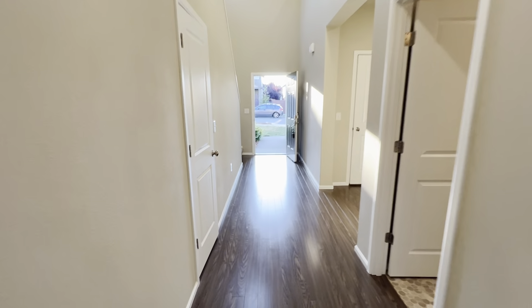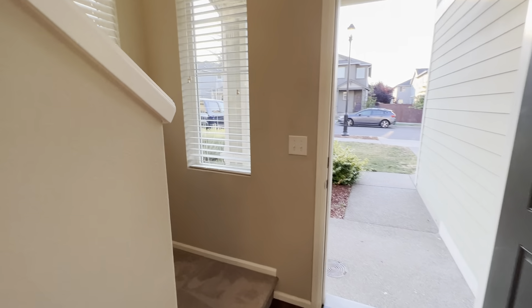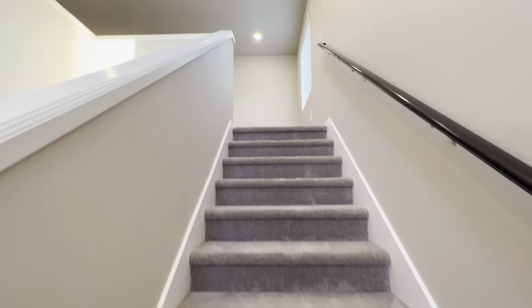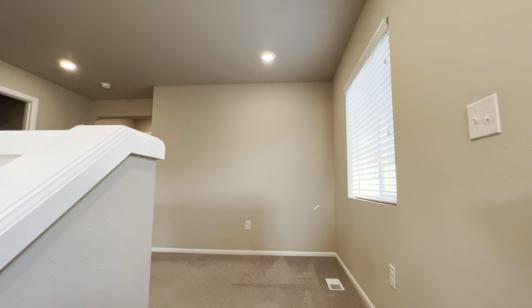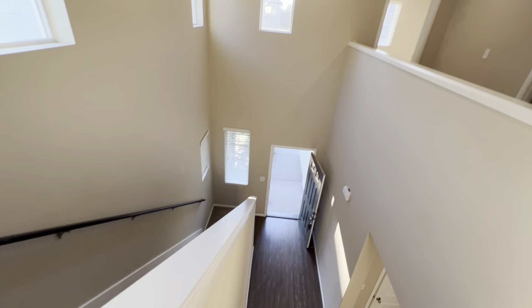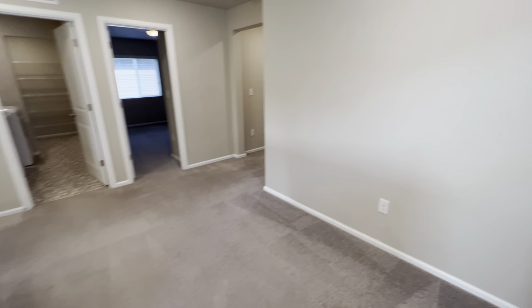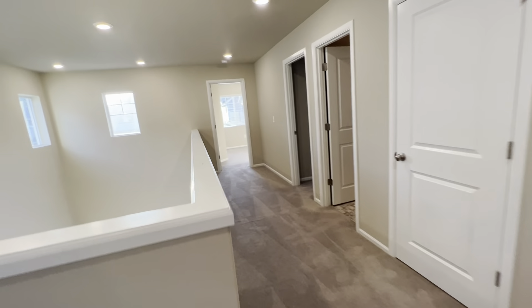I'll go upstairs and take a look at the other bedrooms and the loft area. Right at the top of the stairs we have just a bonus loft area here, and this overlooks the entryway. We'll start down at the far end of the hallway.